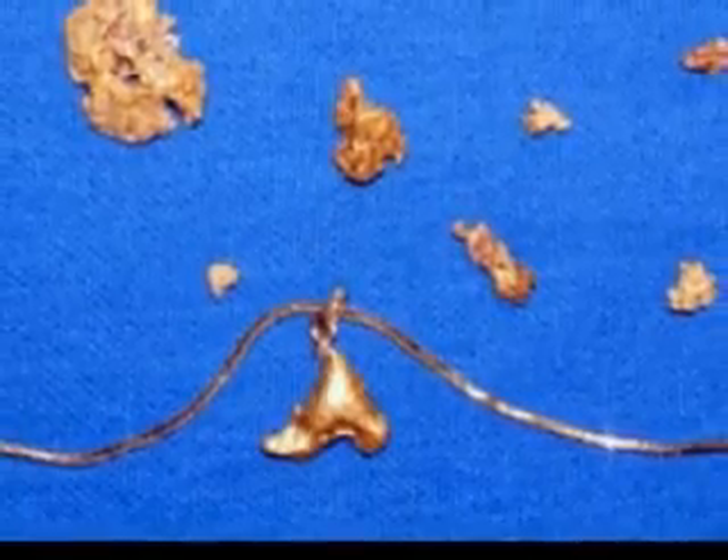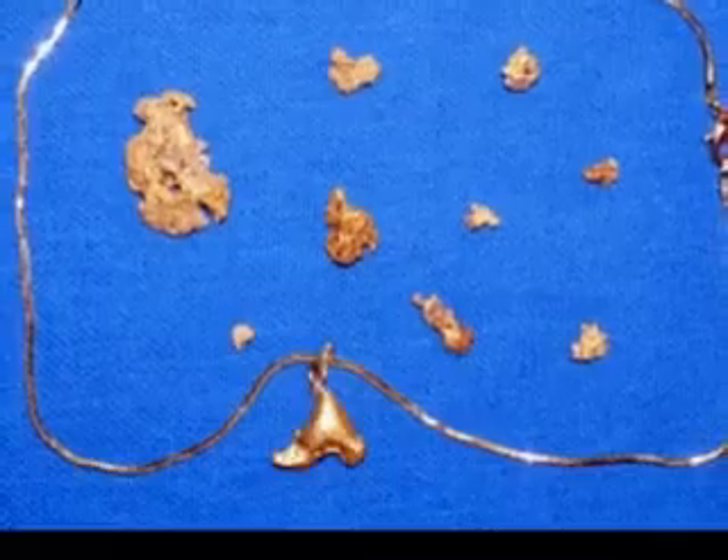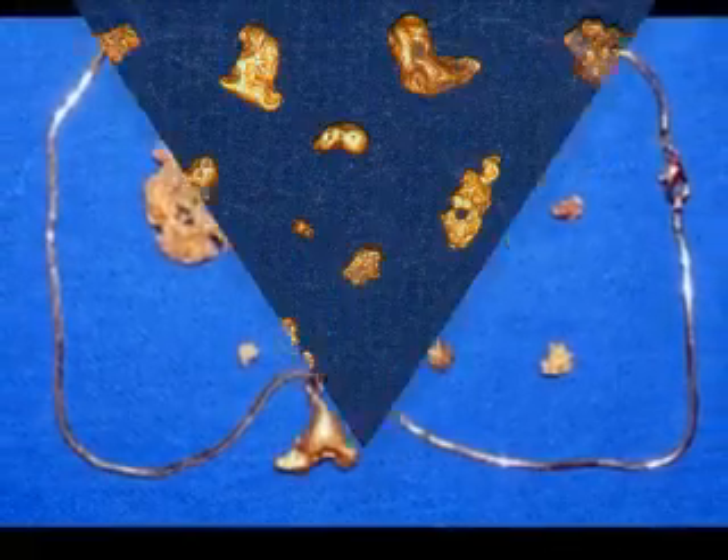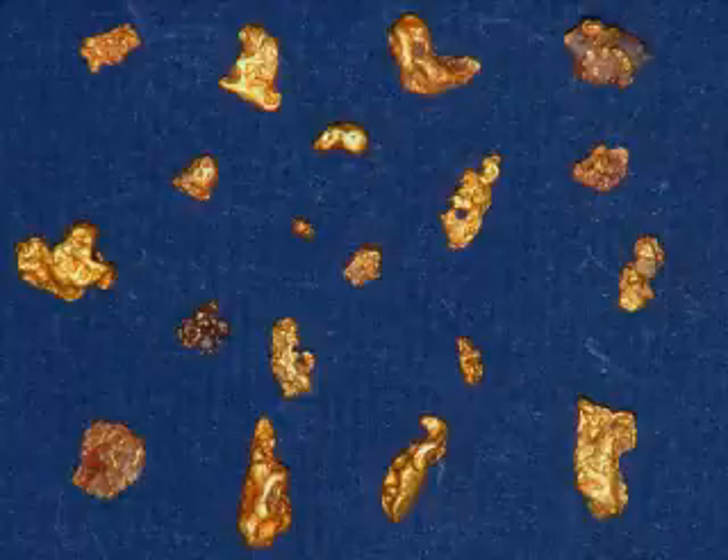The tourists were passing through. The five-grammer on the chain came from a different place and I kept that for Aileen. Some more small bits from the same gully but on the other side of the gully.